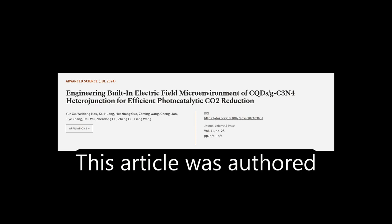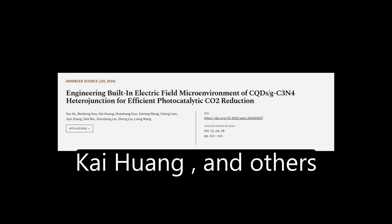This article was authored by Yun Su, Wei Dong Ho, Kai Huan, and others.